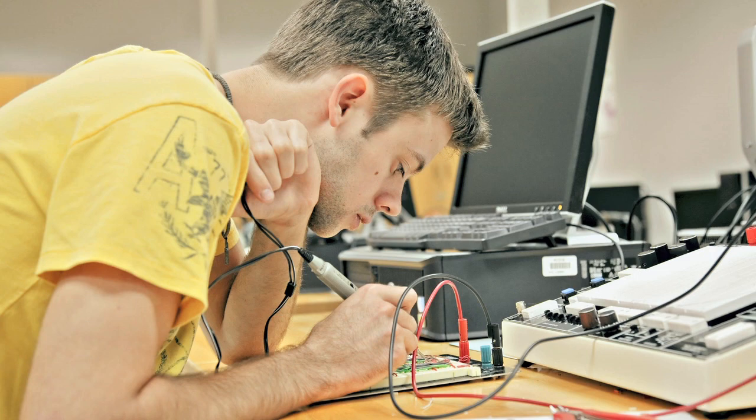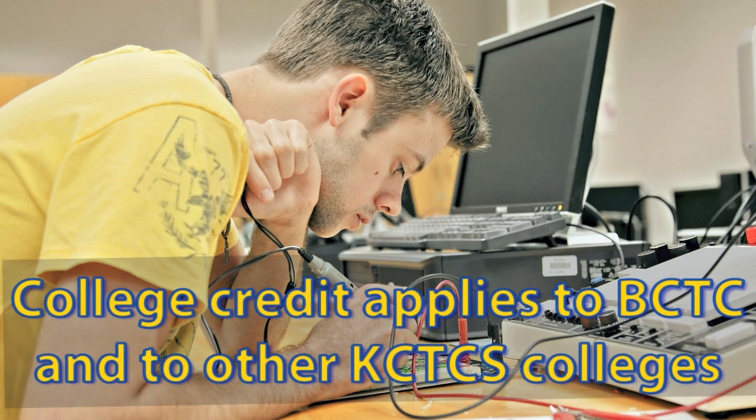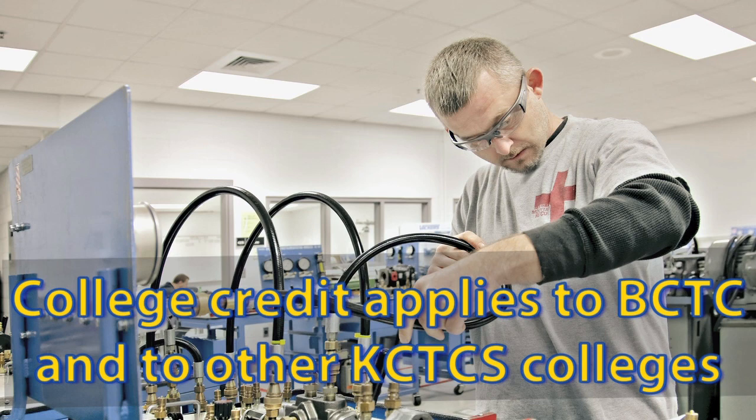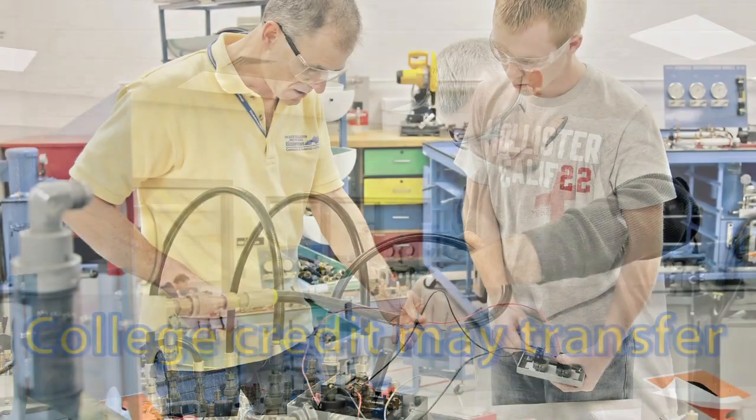Courses taken through dual credit apply to programs at Bluegrass Community and Technical College, as well as at other two-year colleges within the state. Dual credit courses may transfer to four-year colleges and universities as well. An information sheet will be provided to you on dual credit by your high school teacher or counselor. Please refer to that if you have questions, or feel free to contact me if you have additional questions.